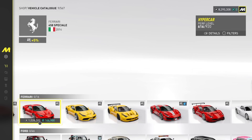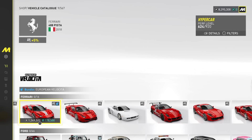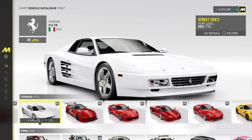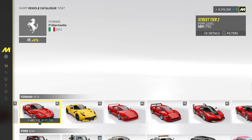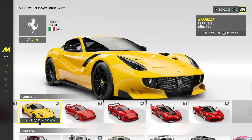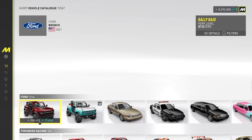Ferrari has 16 vehicles — 458 Special, 2014 Drift Edition, Italia GT2, 488 Pista, GT3, 512 TR found its way in here, 599 Evo X, Super Fast, Enzo Ferrari, F12 Berlinetta, F12 TDF. There are a lot of cars here. F40 of course, F40 LM — no F50 though. Damn, that's crazy.